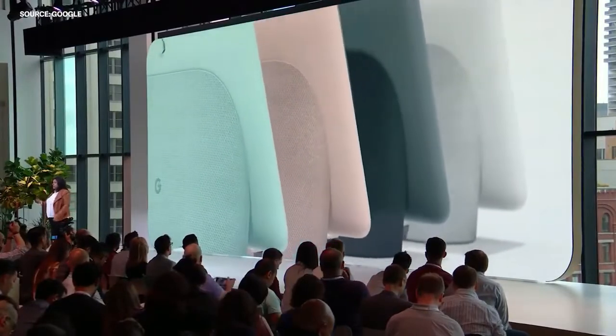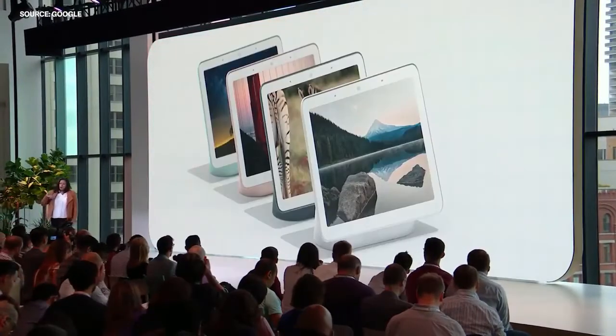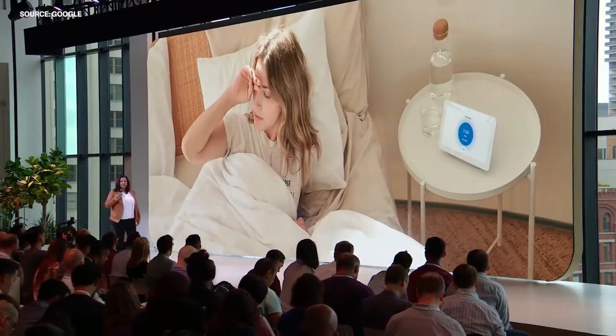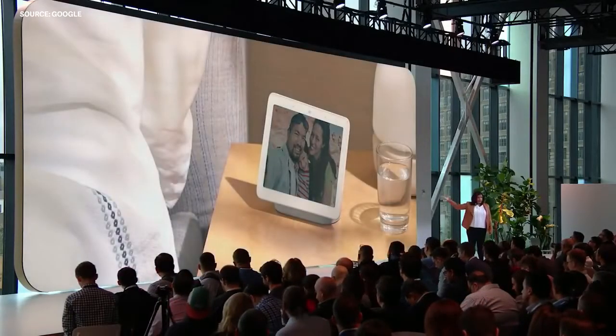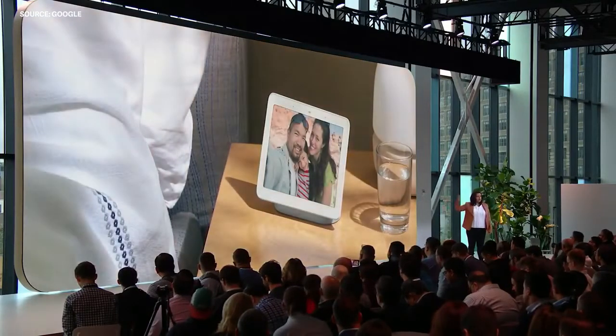You can also choose from four beautiful colors to complement any room. We also consciously did not put a camera on Hub so that it was comfortable to use in the private spaces of your home, like your bedroom.